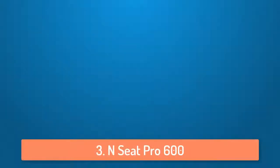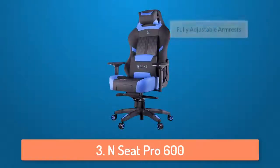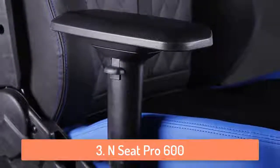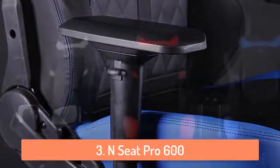At number 3 we have the N-Seed Pro 600. The N-Seed Pro 600 is one of my favorite gaming chairs of all time, but I put it in the third spot because the price is higher compared to other gaming chairs. But if you have the money for it, then definitely consider getting it. It has adjustable armrests on which you can set the height, width, depth and angle based on your needs.